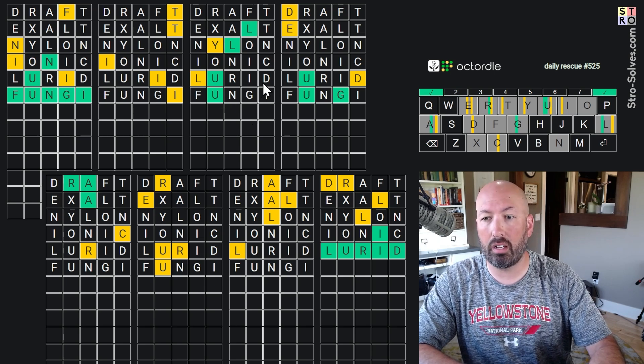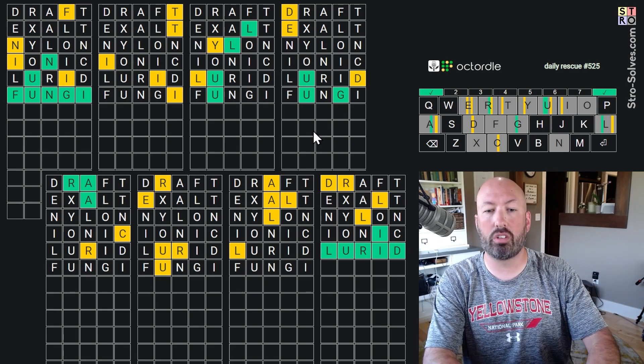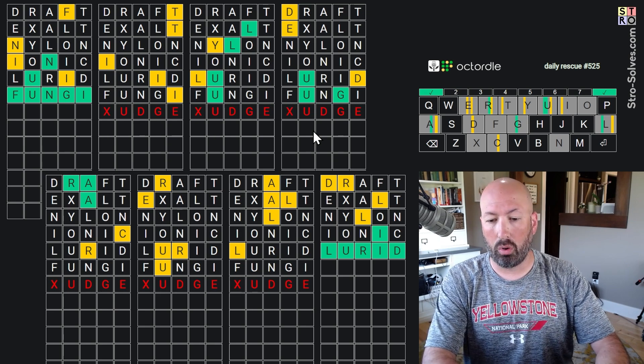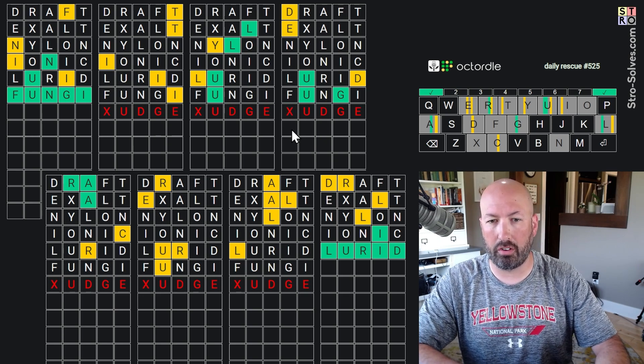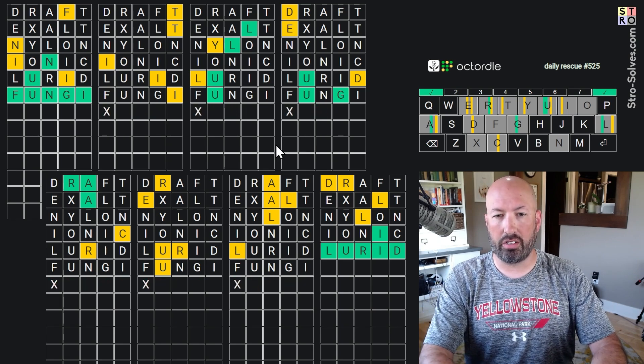We also know there's a G here now, which I didn't know before. So this is going to be U-D-G-E — like 'budge,' 'judge,' or 'pudge.' I think those are the main options now. Some other letters like the F have already been eliminated, so it's 'budge,' 'pudge,' or 'judge.'